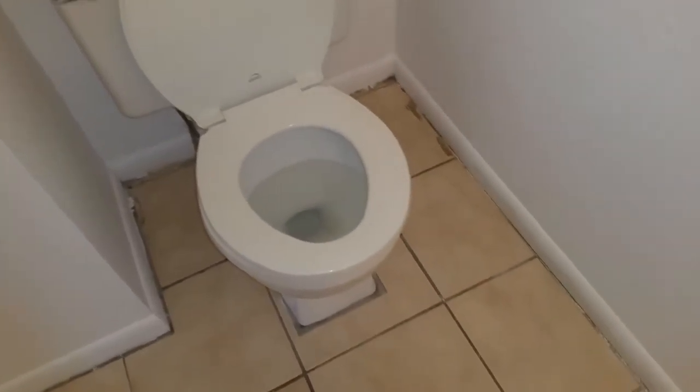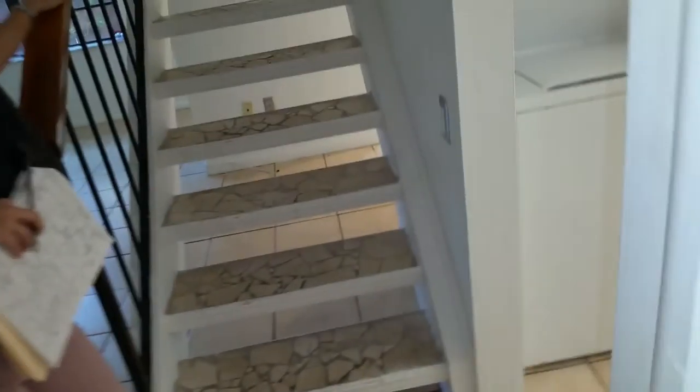There's a closet with the AC — the AC is a September 2006 installation, which is not bad. It's got useful life left. This is the guest half bath. It's a rental property with good potential, but I think it needs better lighting.